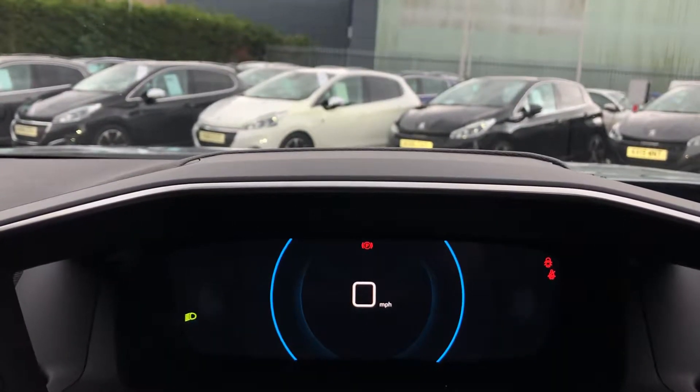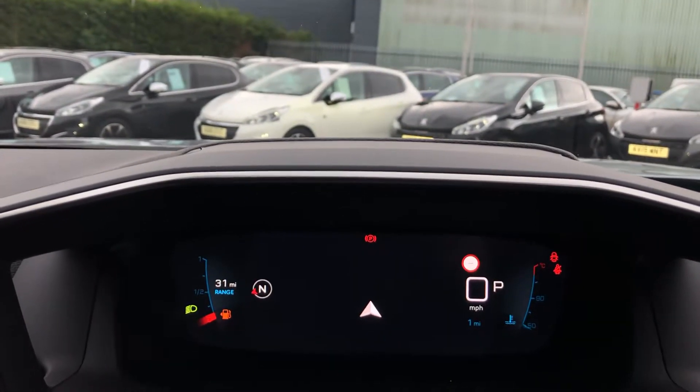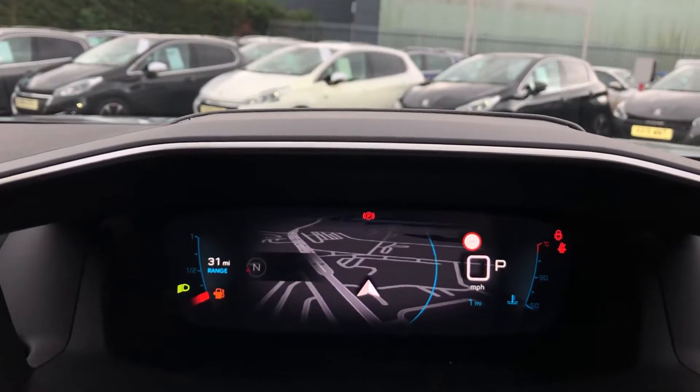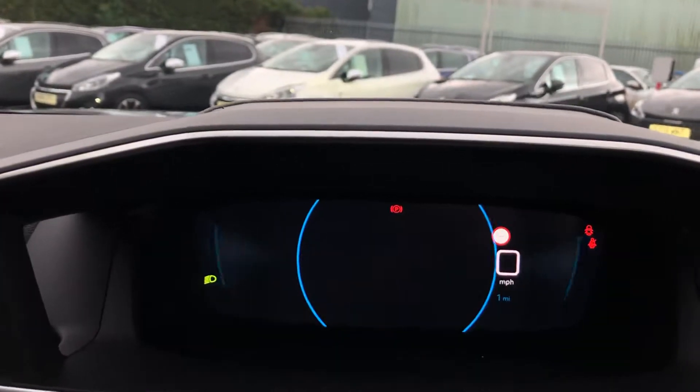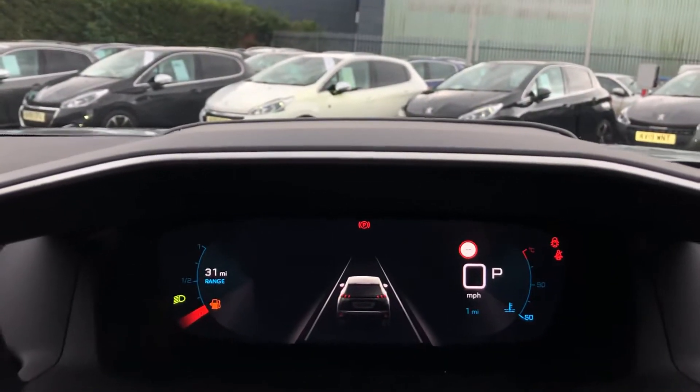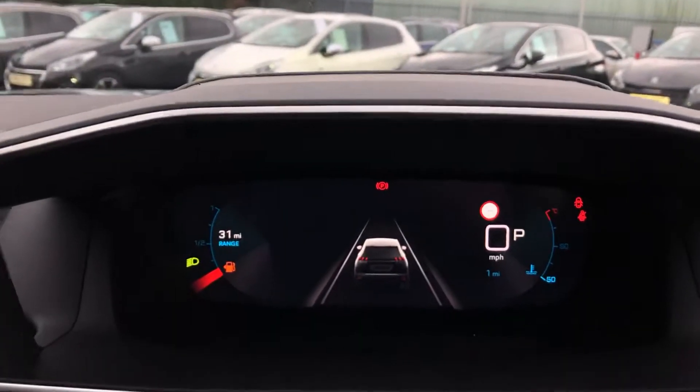You have a navigation view which puts your gorgeous 3D Tom Tom Satnav in the middle. There is also a drive view that displays your location on the road, as well as how close or far away you are from the car in front.